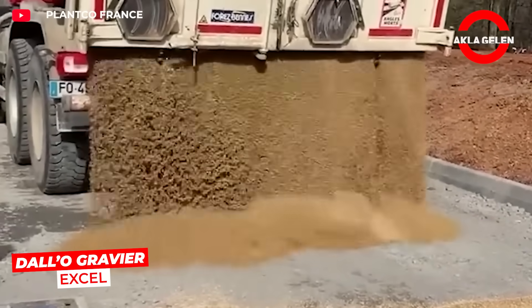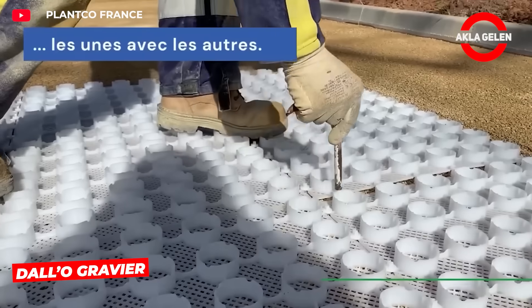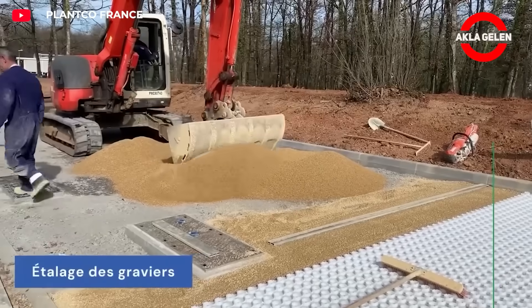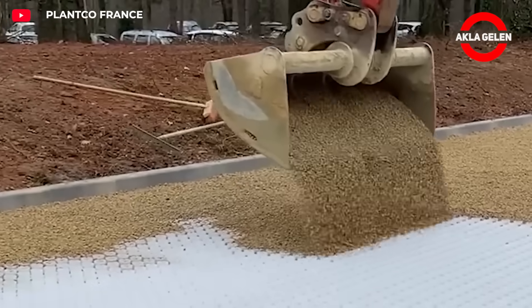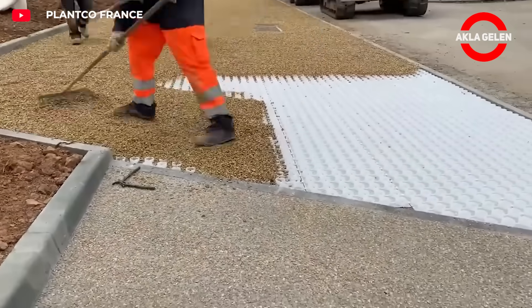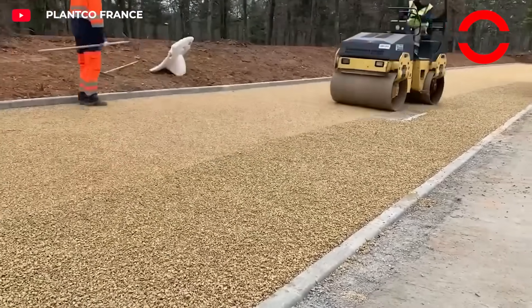Dalo Gravure Excel is a smart ground stabilization system made of high-strength HDPE sheets, specifically designed for use on gravel surfaces. It provides 100% water permeability and is resistant to vehicle and pedestrian traffic. The cells are filled with hard stone or gravel, creating a solid and aesthetically pleasing base.